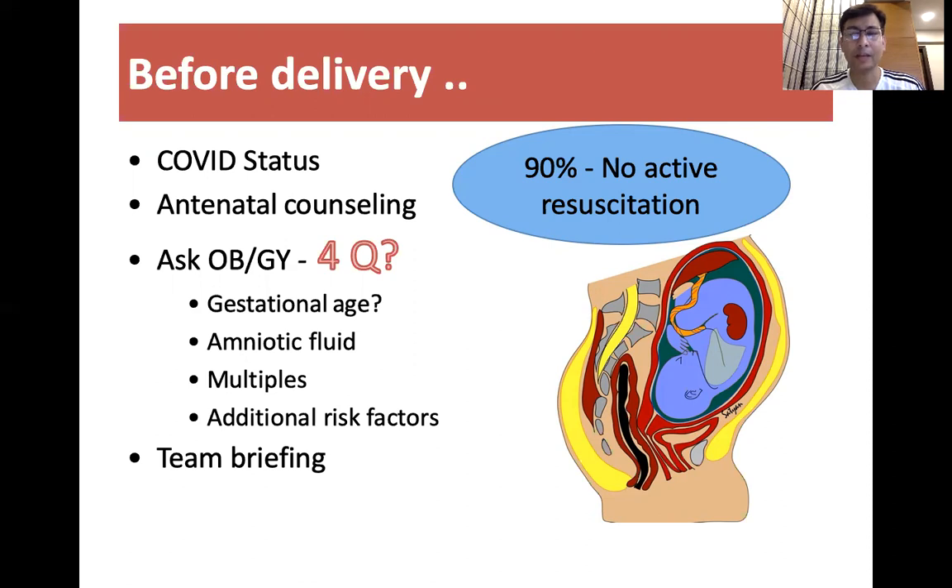We found that most of the time the baby did not require any active resuscitation, like in other standard resuscitation cases. We know that 90 percent generally don't require active resuscitation.